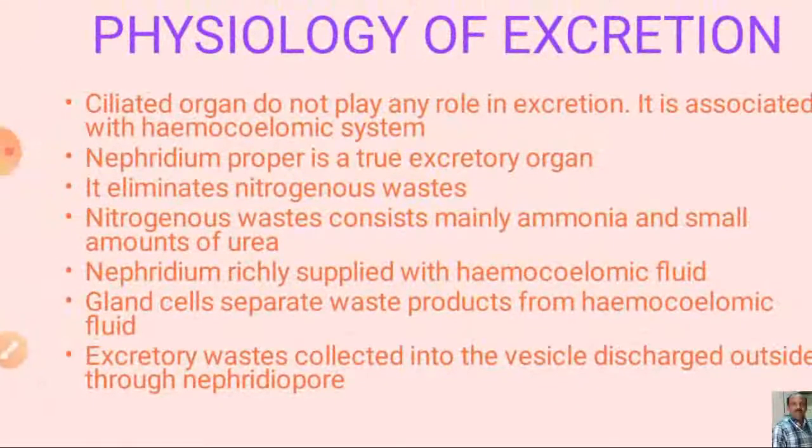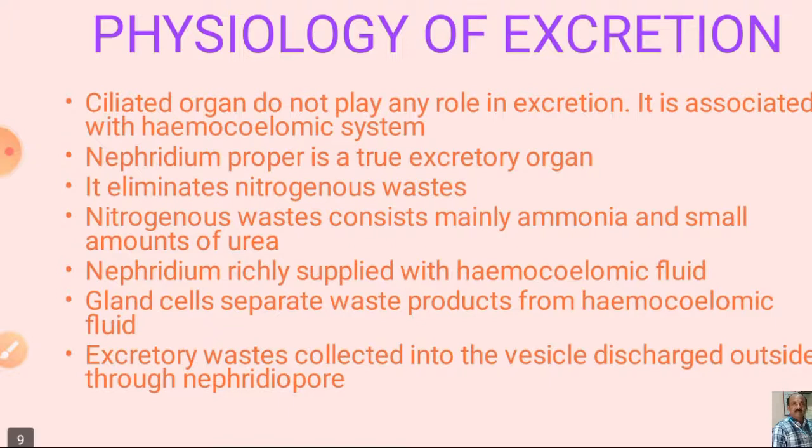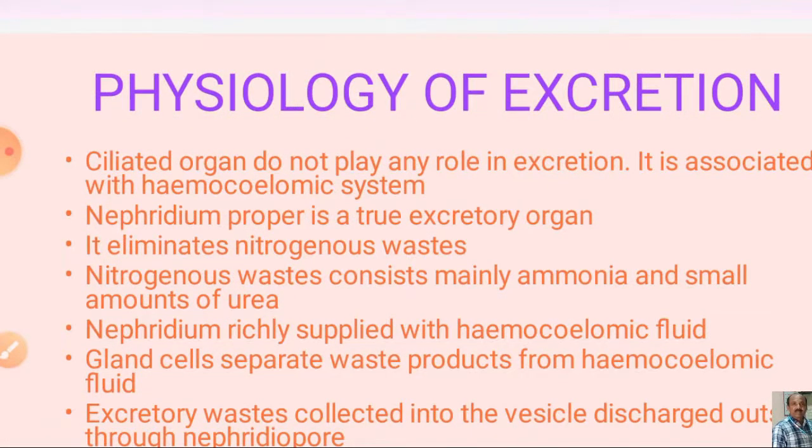In summary, the excretory system of leech involves two main types of excretory organs: pre-testicular nephridia and testicular nephridia. Testicular nephridia are considered typical nephridia. Pre-testicular nephridia are arranged from segment 6 to 11, totaling 6 pairs, while testicular nephridia are arranged from segment 12 to 22, associated with testis sacs. Though there are differences in association with testis sacs, there is no difference in the function of all nephridia. Thank you.